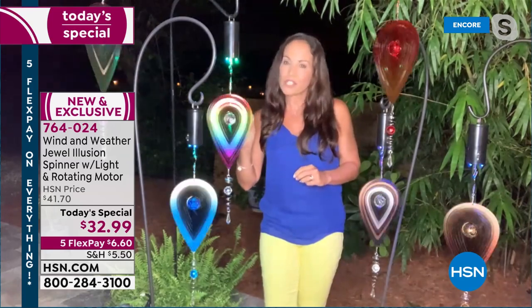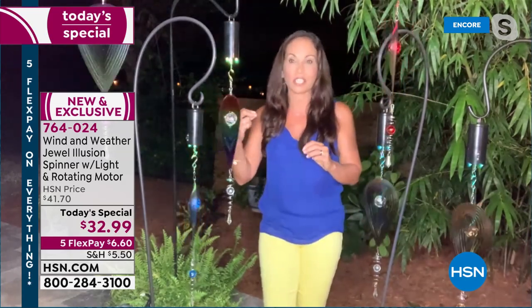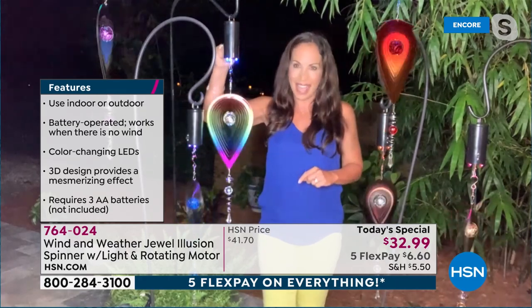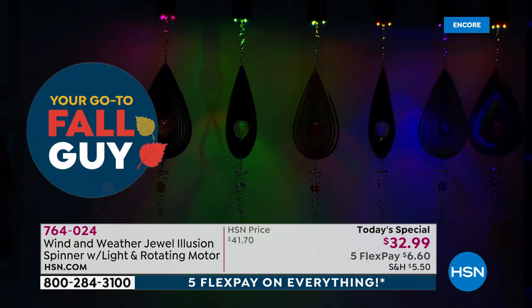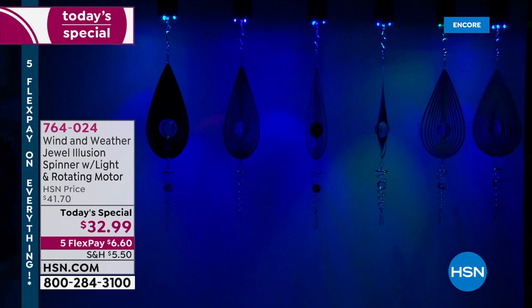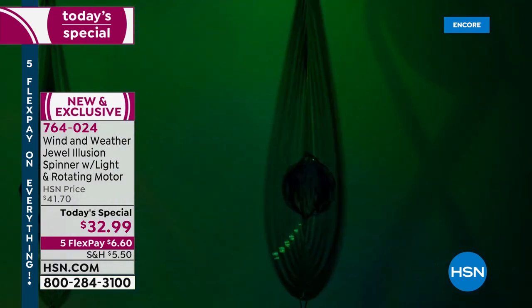The first thing you can see is the unique 3D design — that's why when it spins it looks like an illusion, which is why they're called illusion spinners. You have that crystal ball in the middle that corresponds with whatever color you pick. Wind and Weather added a motor, and because of that there's not a speck of wind needed. When there is wind they'll blow, but you don't need it — so you can have them inside, wherever you want. They also added color-changing LED lights, giving you the entire package.